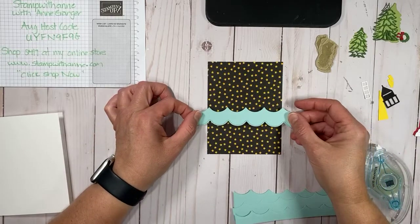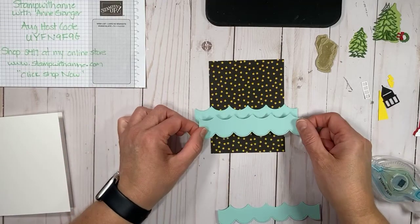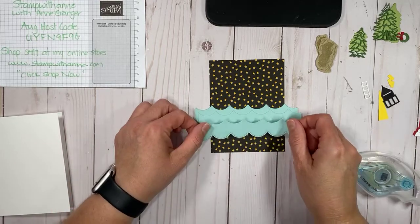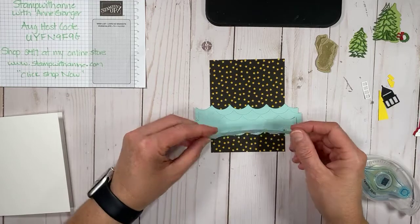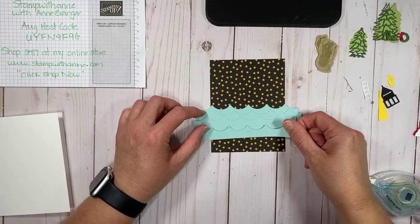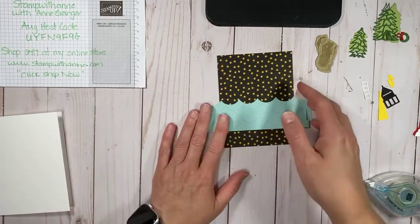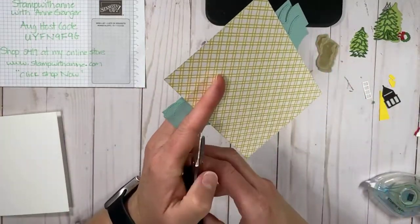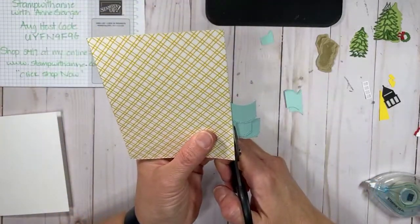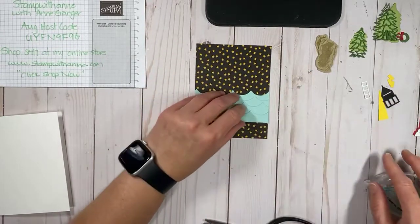Hello to all those that have joined — thank you for watching this morning. We are using the Lighthouse Point Bundle, one of my favorites. We are making our second card, so you'll want to go back and see our first card. I'm just staggering the wave pieces — I've cut four waves out with the Scallop Contour Dies. This card has multiple layers, but I'm telling you it's well worth it. It is so beautiful.